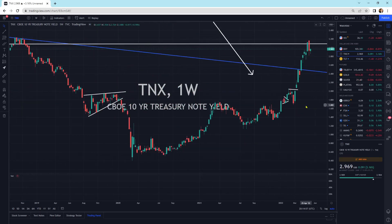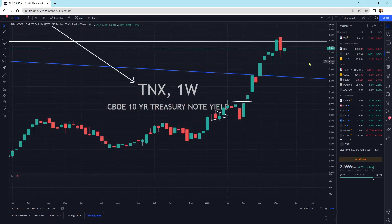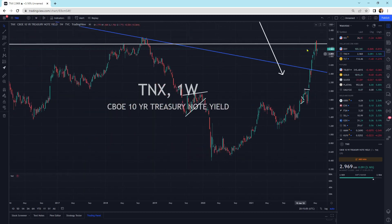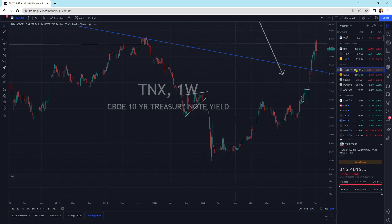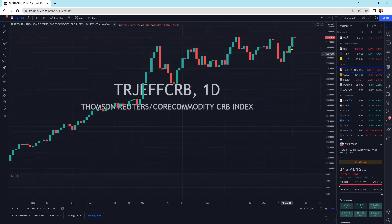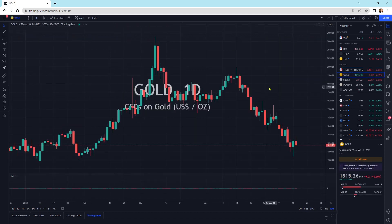The 10-year yield continuing to remain robust here at 3.16, up. We'll see if we break to the upside. We could also head lower — in the short term it could go either direction, but we're up against this resistance line. That's where we're at. Looking at commodities, the commodity markets have done pretty dang well. We've got a little bloody nose. We could see this break higher here. Commodities are looking good.